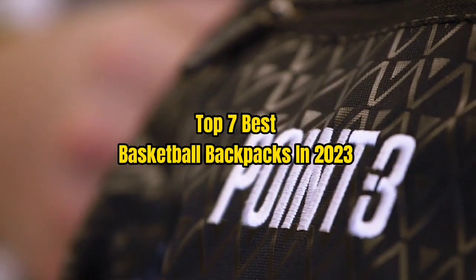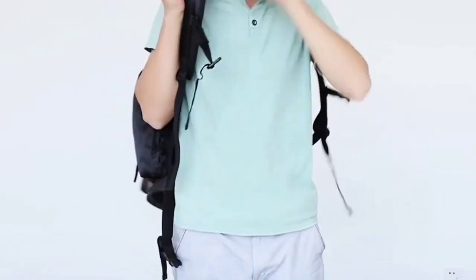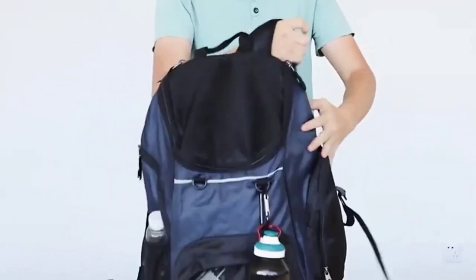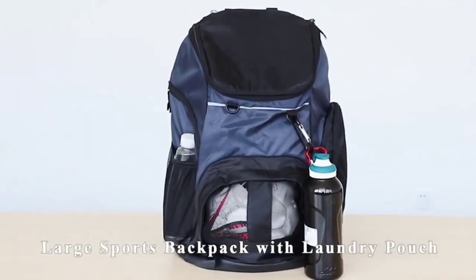Top 7 Best Basketball Backpacks in 2023. Through extensive research and testing, I have put together a list of options that will meet the needs of different types of buyers. So whether it's price, performance, or particular use, we have got you covered.